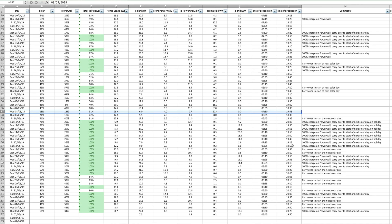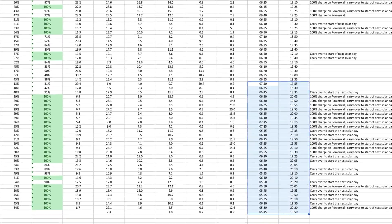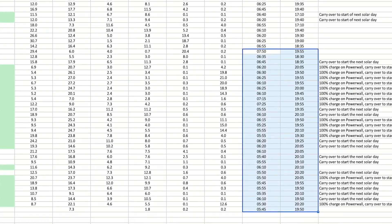I've also been recording the start and end of the solar day in terms of times. We're running around about 6am in the morning for the start of solar generation and we end up around about just after 8 o'clock in the evening. So a good number of hours there, and we're coming up to the longest day in June.